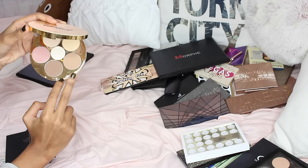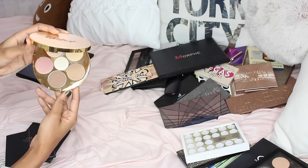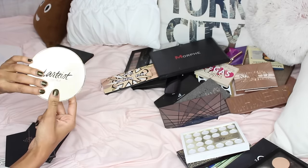The Tarte contour palette — I haven't used this much or at all to be honest, but it has blush, contour shades, a setting shade, and a highlight. I'm going to keep it just to try it out and let you guys know how I like it.